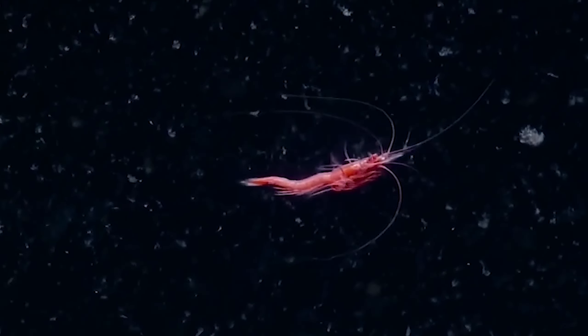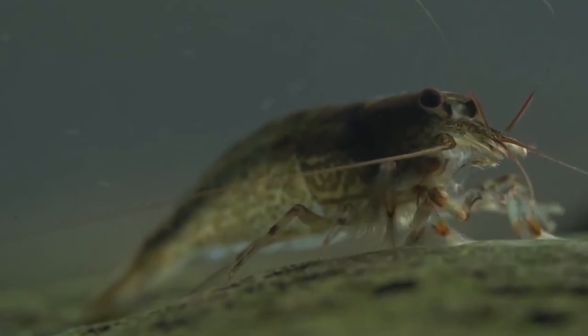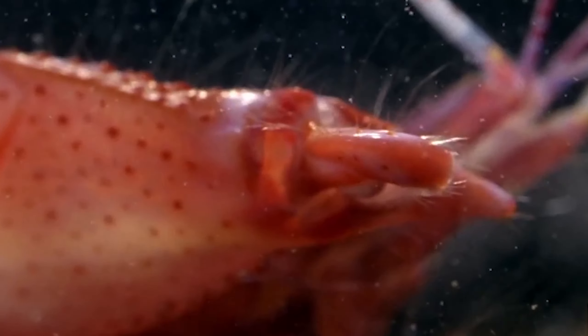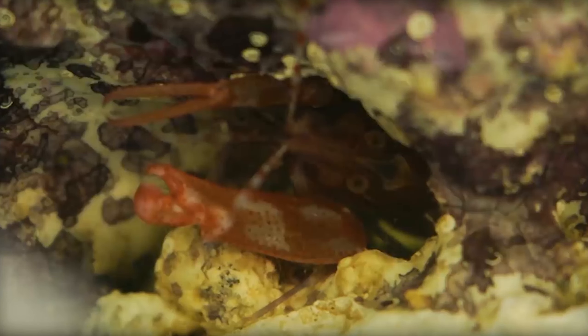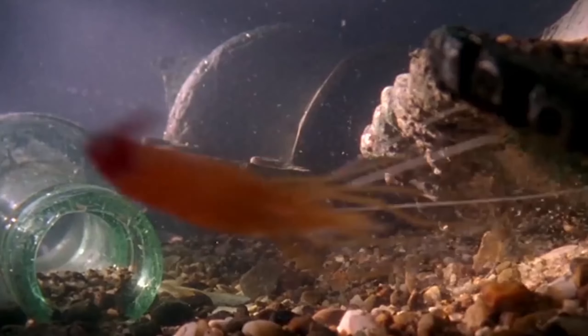They are a unique variety of marine crustaceans, typically found in rivers, seas, and even freshwater lakes, that go through 16 different stages of life. One species of shrimp, the pistol shrimp, snaps its claws so hard that it briefly heats the water to 8,000 degrees Fahrenheit — hotter than the surface of the sun and louder than a gunshot.